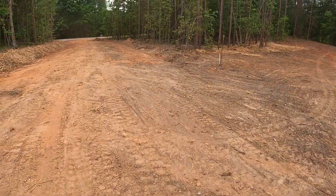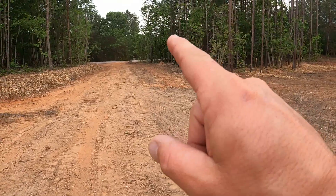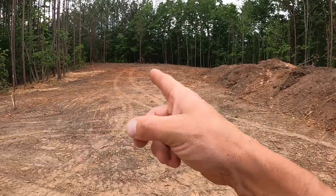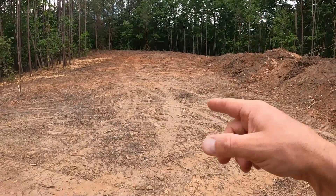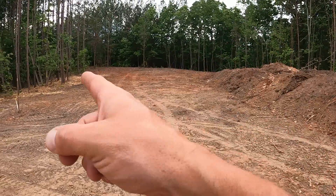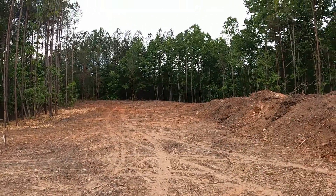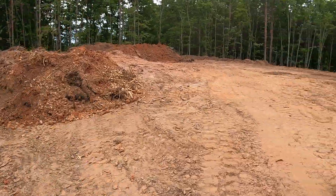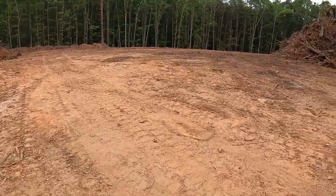This is the shop right here. It's going to be 100 feet long by 60 feet wide, with 22-foot ceilings — so it's huge. It's all in the woods so no one can see it. These are non-HOA lots, so I can do anything I want here by law.